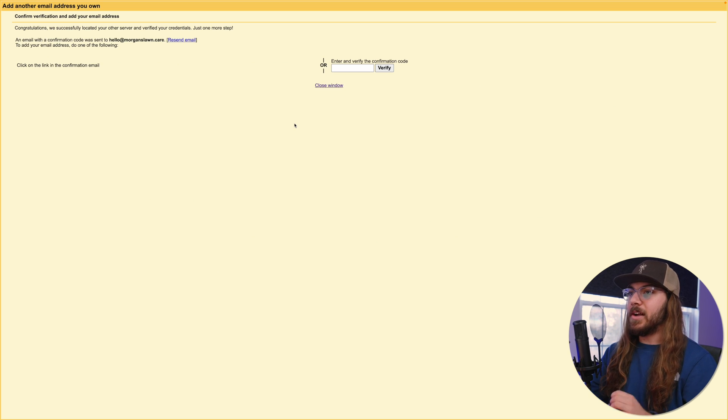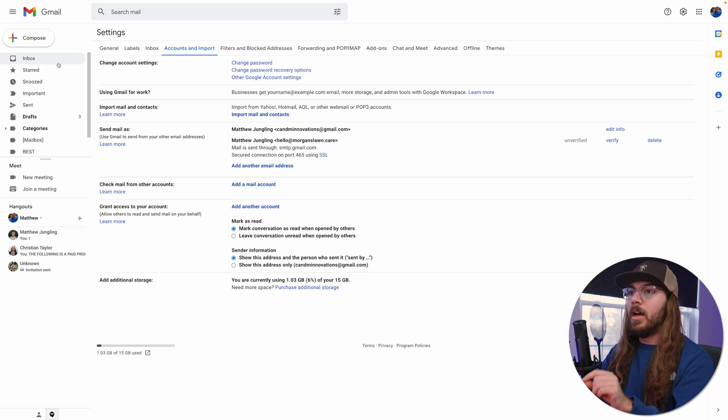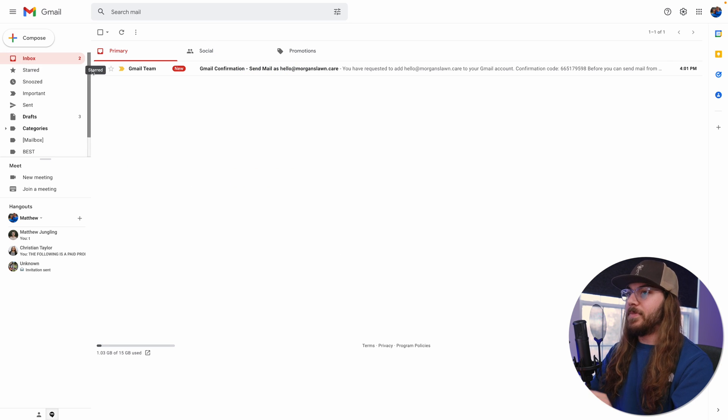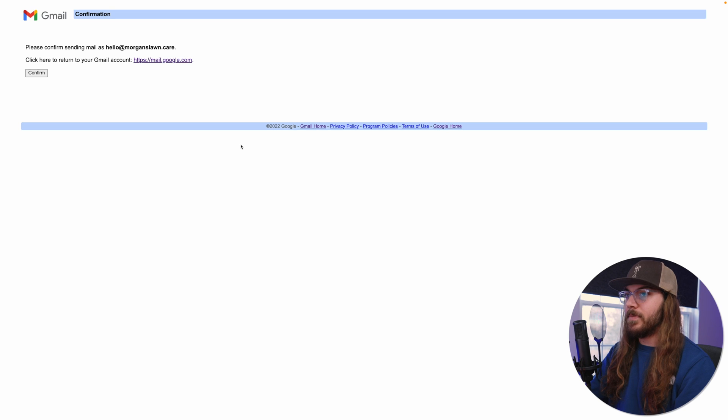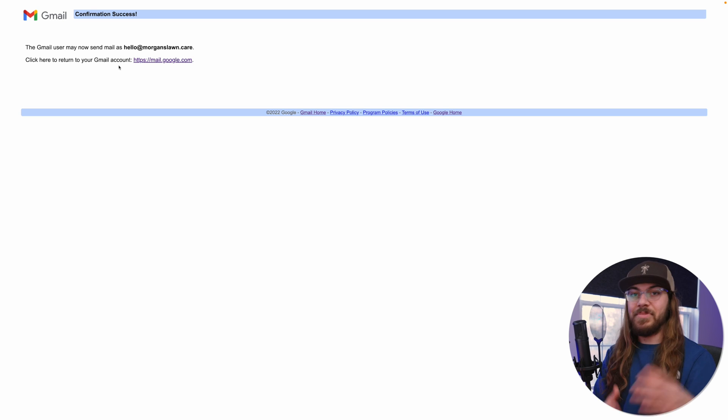Google has now sent a confirmation code to our custom email, which — if you're following along — is going to forward back to this Gmail. It sounds a little confusing, but all we need to do is go back to Gmail, go to your inbox, and we see the email: Gmail confirmation. I'm going to click the link to confirm the request and click confirm. And there you go.